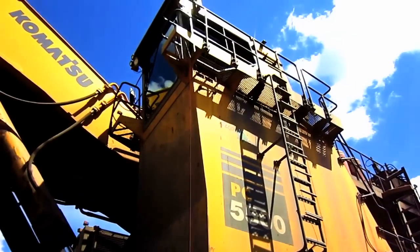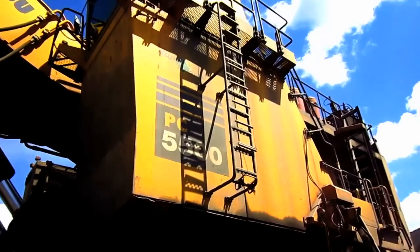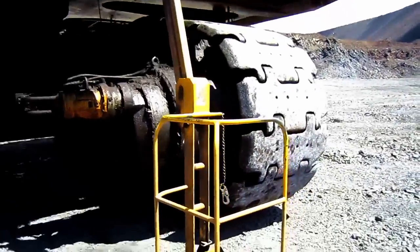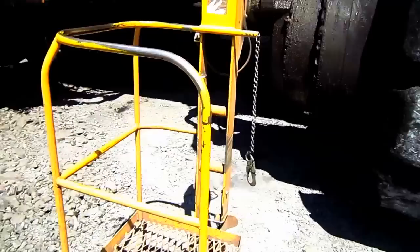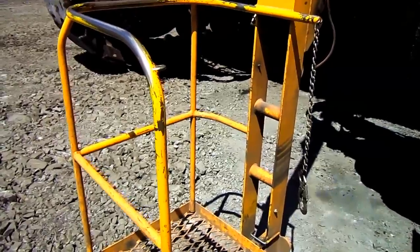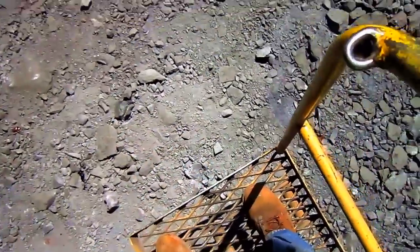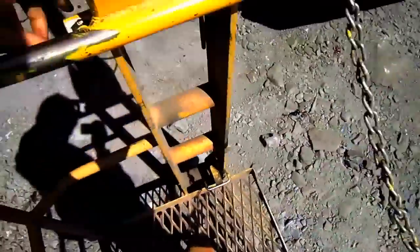Now let's go up on this beast. This PC5500 is equipped with a hydraulically powered man basket to provide safe access for workers to get on and off the machine. First we'll secure the chain, and now up we go.